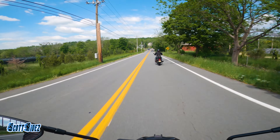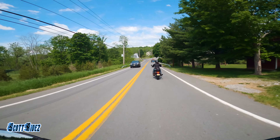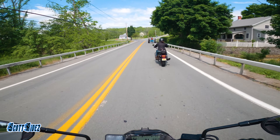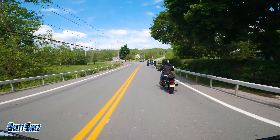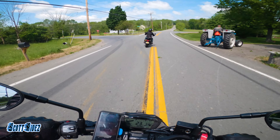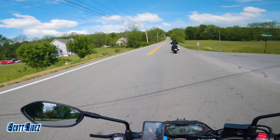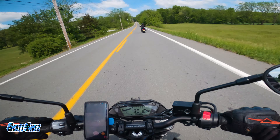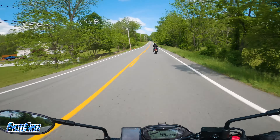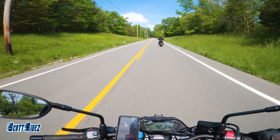The only complaint I have about these pants is that they are definitely not summer pants. It's not that they're overly hot, but the aramid fabric that's all around the crotch, the seat, and down the thighs — there's no airflow at all there, so it gets pretty hot in your crotch. Other than that, they're super comfortable.